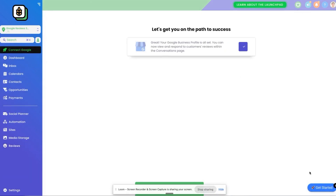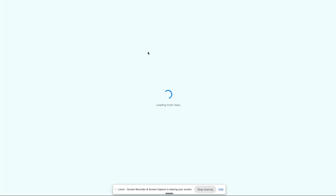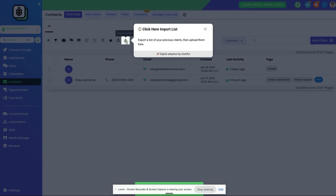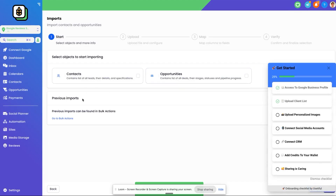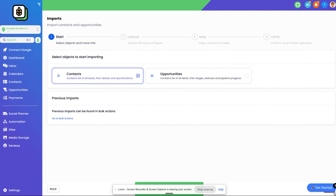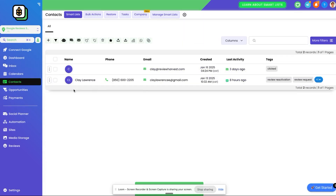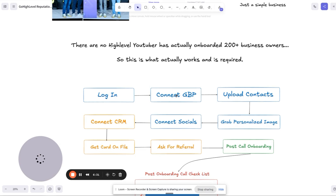To verify the connection, go to Reviews and check if reviews are coming in. If they don't come in, click on Settings, go to Integrations, connect the Google Business Profile, make sure it's marked as primary, and click Connect. Once the GBP is connected, the next thing is to upload the client list. Go to Contacts, click to import their client list. Go to their CRM or booking system, export a CSV file, upload it, map the fields — it's easy. The contacts will come in from there.